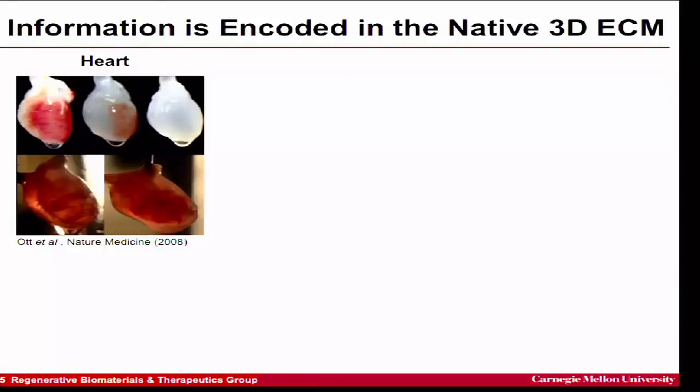Another way to get to 3D is to pattern the matrix in 3D, and we know this works from decellularized organs. Decellularization is where you take something like a heart and use a detergent to remove all the cells, leaving behind collagen and other ECM proteins in a complex 3D fiber scaffold. People have shown you can put cells back into that scaffold and they will start to reorganize based on it.